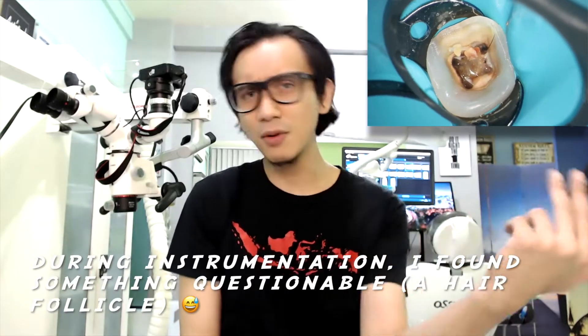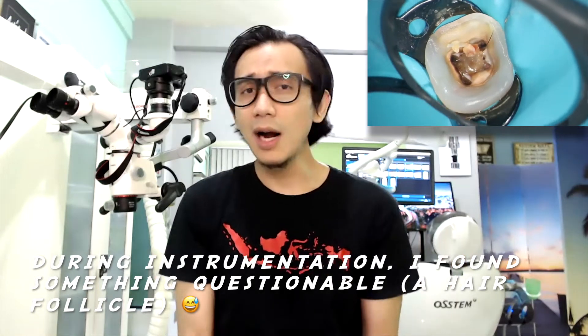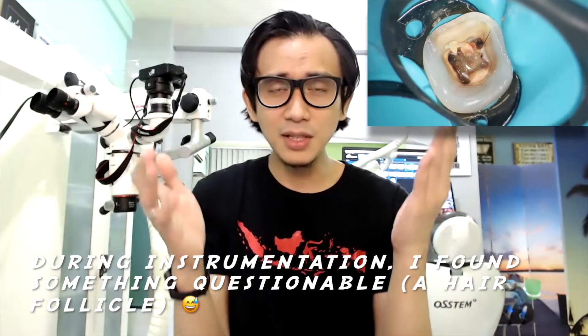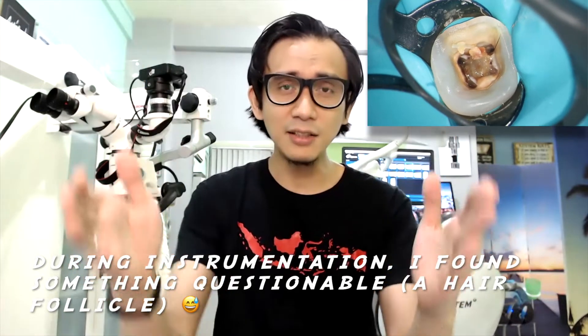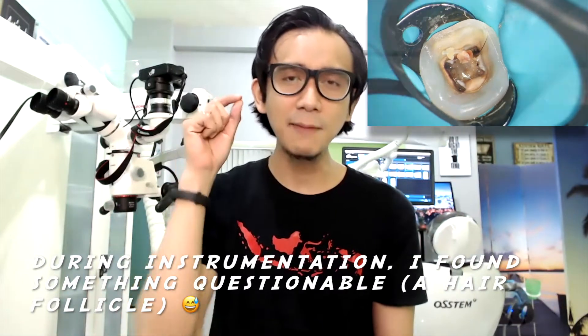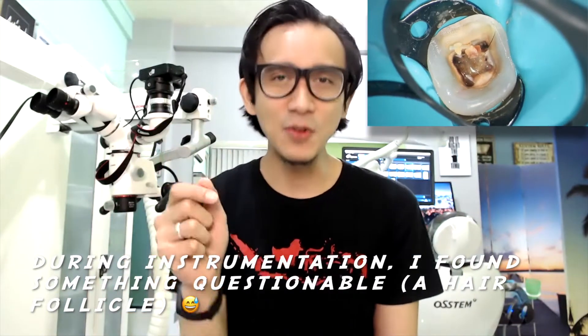The second thing is that I found something like a hair follicle — maybe you can see it from my video. I don't know what it is, or maybe if you know, or if you happen to see it in your clinical case, maybe you can talk to me or write a comment or send me an email about what it actually is, because I feel like it's something like a hair follicle.